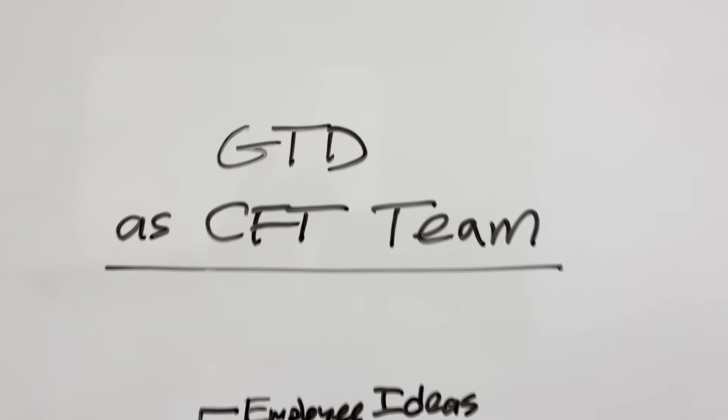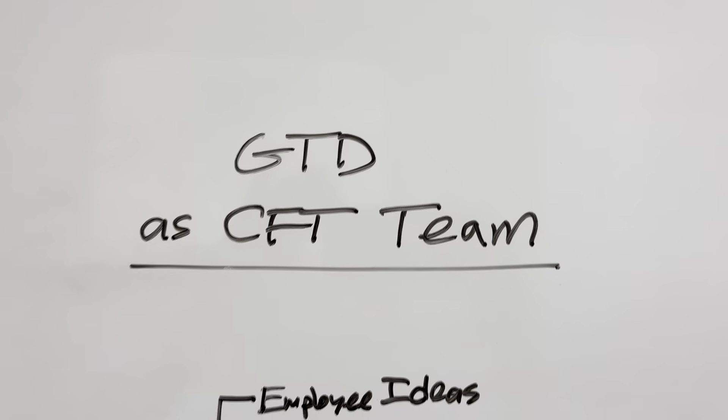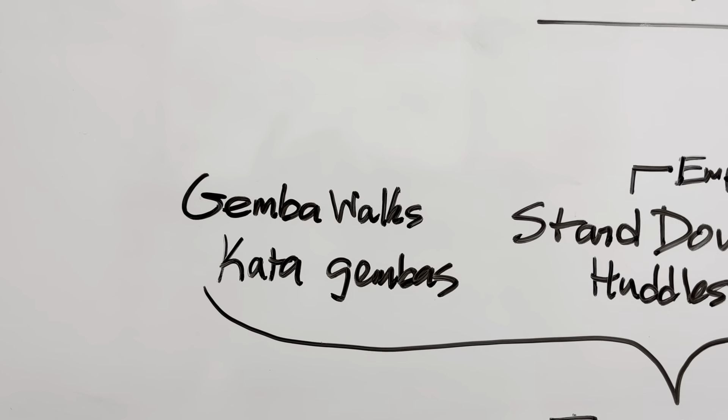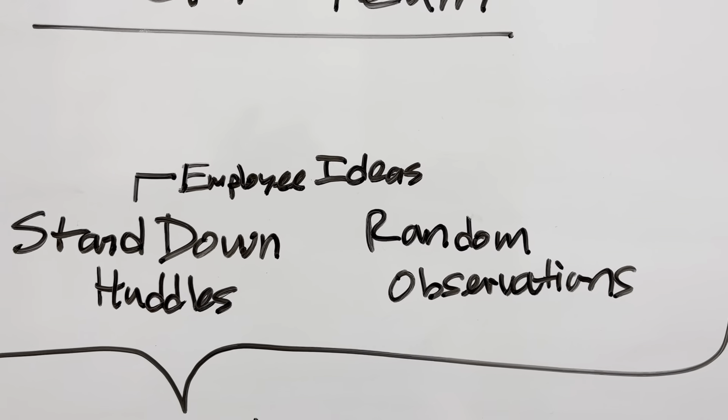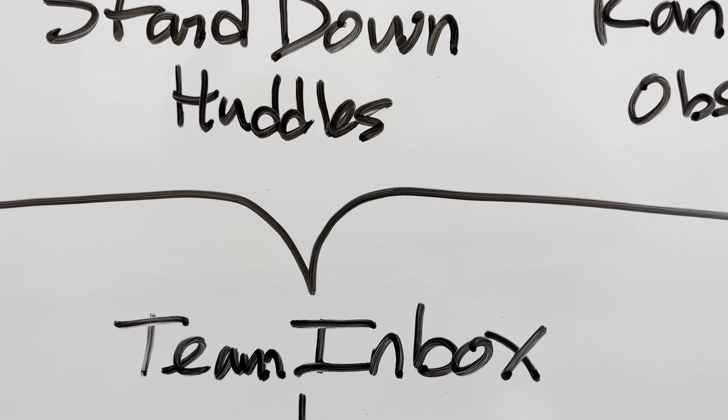Here's the basic workflow for getting things done as a cross-functional team. Things come up throughout the day through gemba walks, stand-down huddles, and other employee ideas, and they all go into the Microsoft To-Do Inbox.